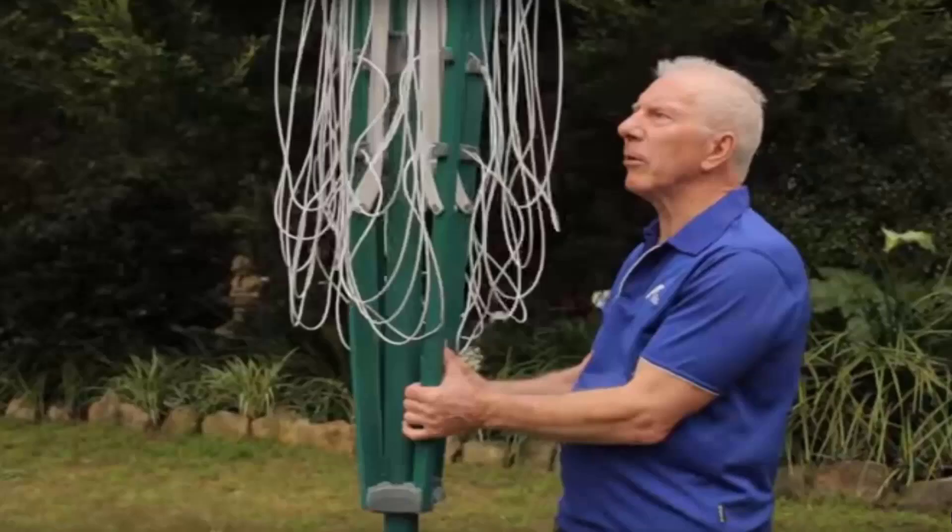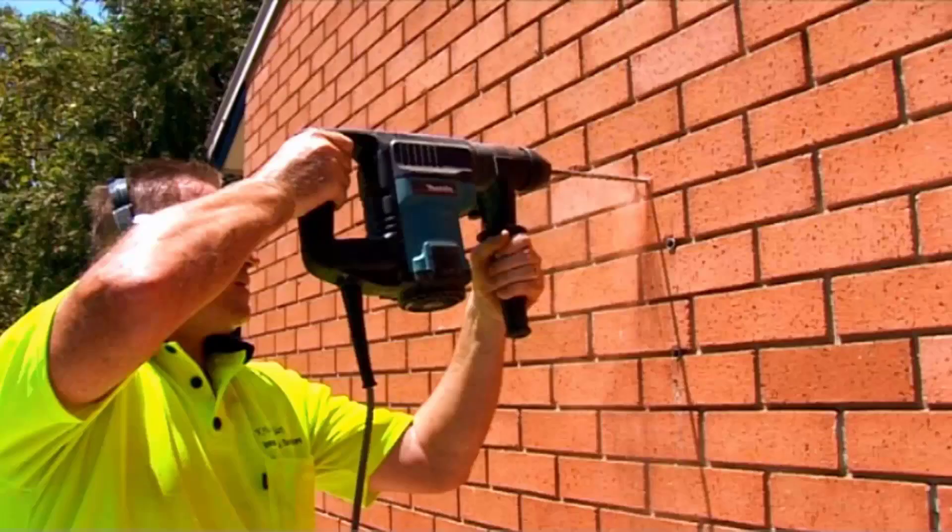A complete installation service is also available through Lifestyle Clotheslines around Australia. We have a team of highly dedicated and experienced clothesline installers that can help with your installation needs. Our installers are highly qualified in all aspects of clothesline installation, such as folding rotary clotheslines as pictured here, plus a range of fixed and wall-mounted products and traditional ones.